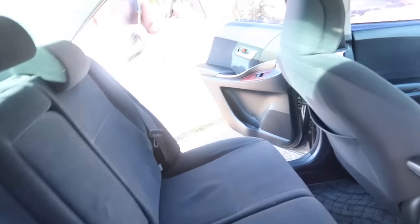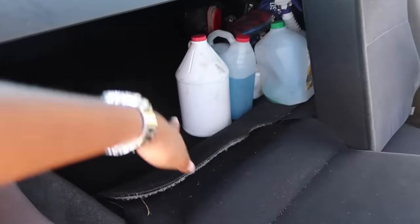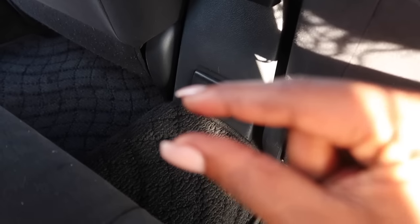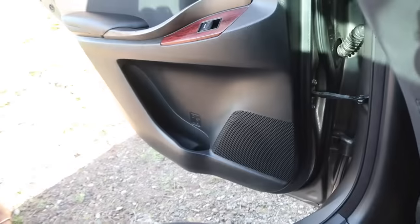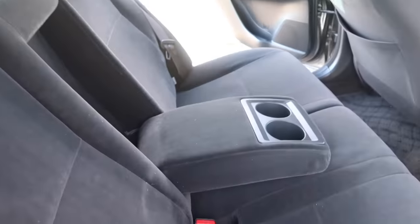The back is simple — just seats. This handle right here pulls down and the whole back opens up to the trunk, which I used a lot when I was moving. There's a small compartment back here but it's barely big enough to fit anything so no one really uses it. There are side cup holders and seatbelts back here too.